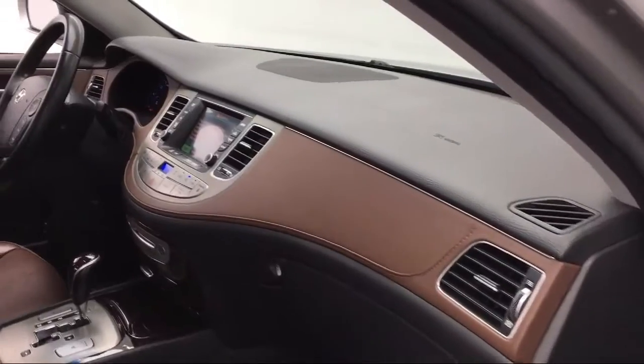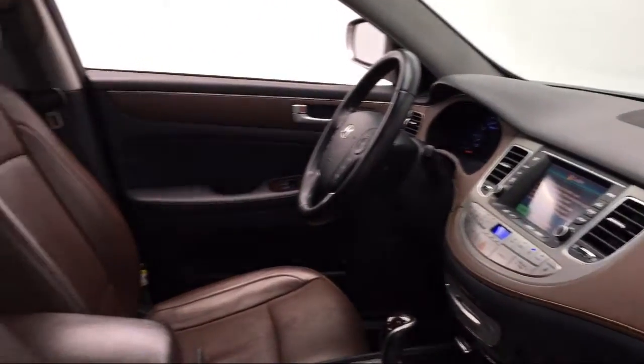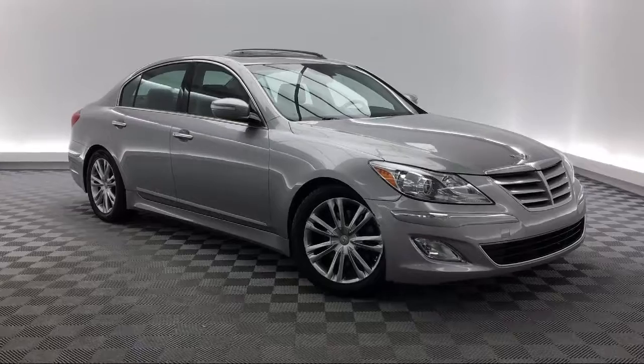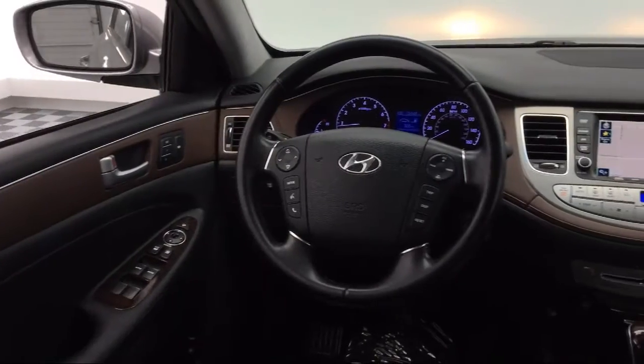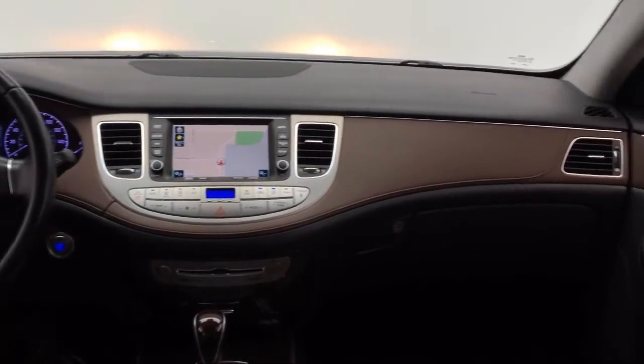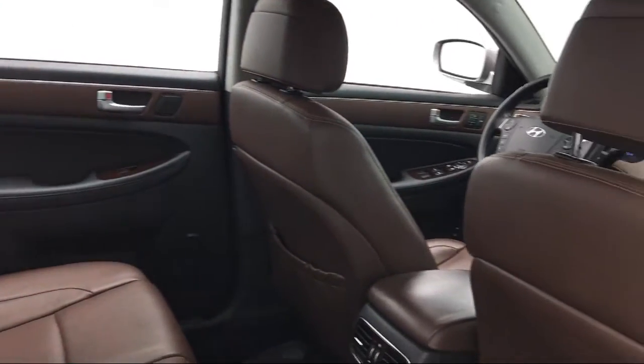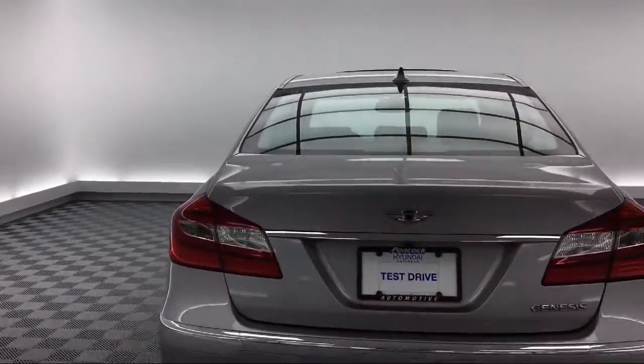It comes equipped with steering wheel controls, alloy wheels, tire pressure monitoring system, Sirius XM satellite radio, Bluetooth smartphone integration, leather wrapped steering wheel, electronic stability control, keyless entry, heated front seats, air conditioning, and has less than 75,000 miles.